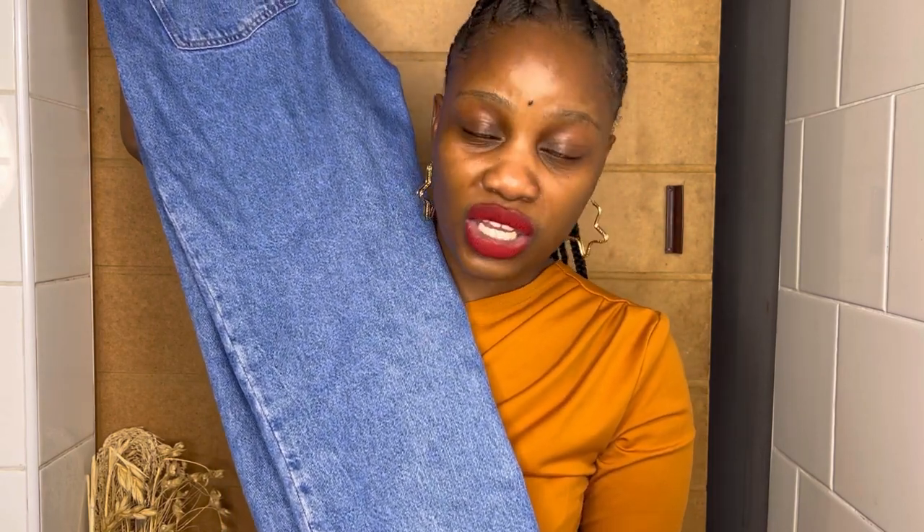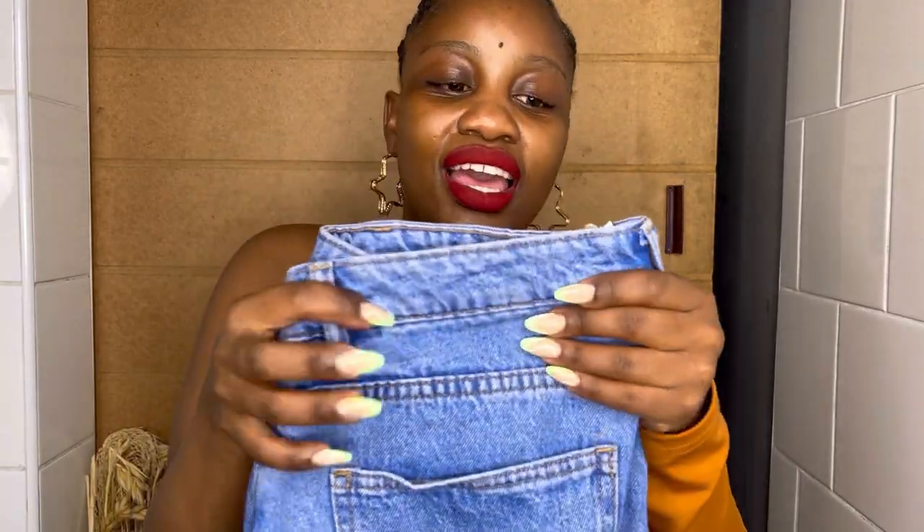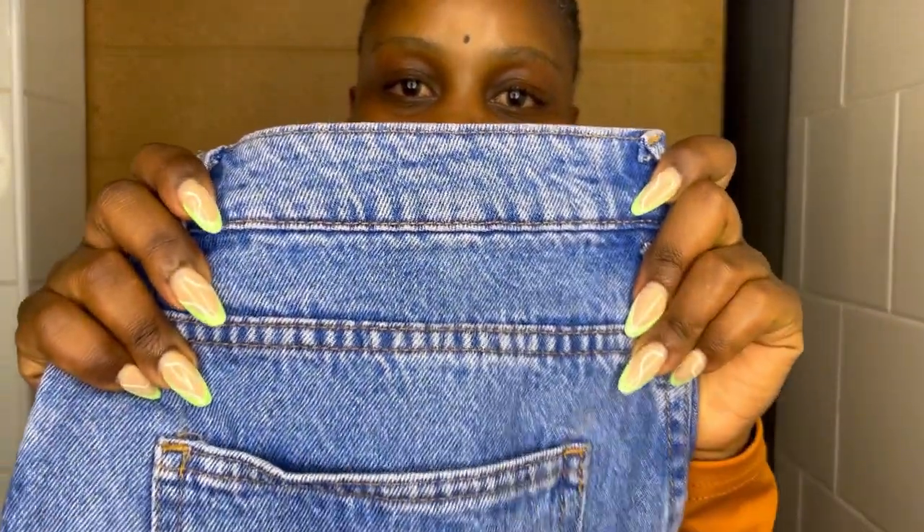I'm sure at H&M similar jeans would be around 400, 500, even 600 rand. But this one is 160 only — I kid you not, guys. This jean was purchased for 160, and the quality is absolutely amazing.